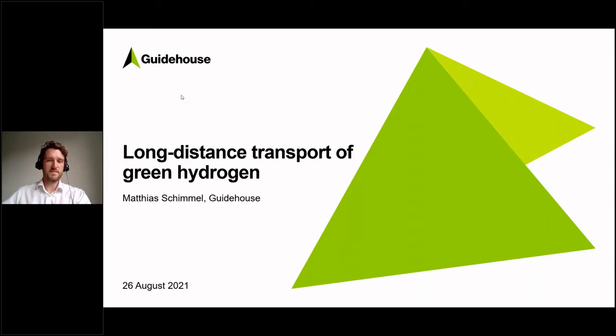Let me start the content of the webinar by talking about the long distance transport of green hydrogen. This is quite significant, especially in Germany, but also in the European Union. There is definitely a need going forward to also import hydrogen from outside of Europe. So, what are the transport options for importing green hydrogen?